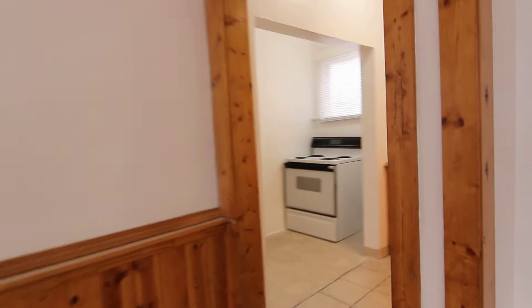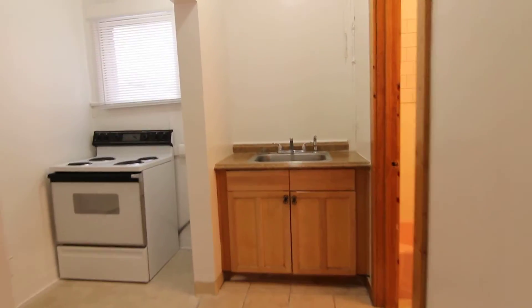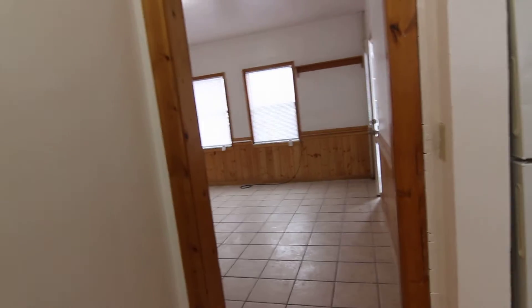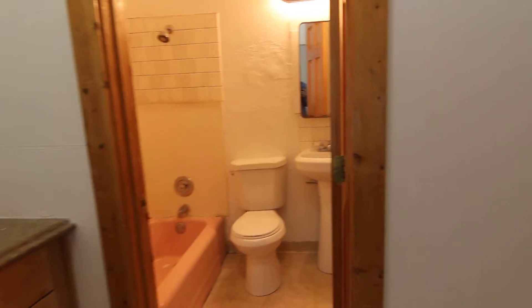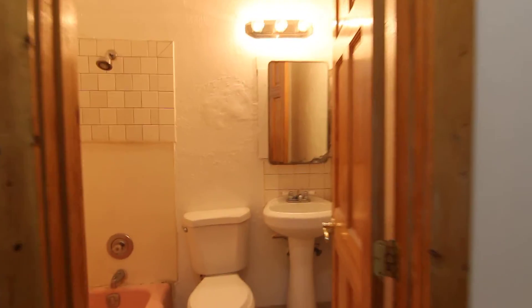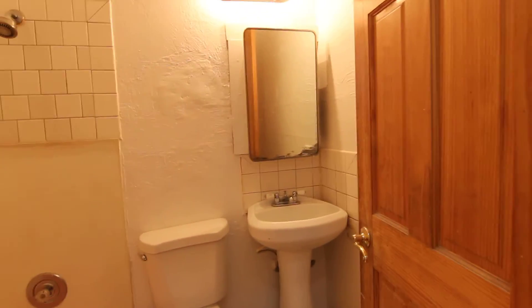As we come into the apartment, you have a kitchen area with stove and fridge. And then right off of the kitchen area is the main bathroom — nice pedestal sink there.